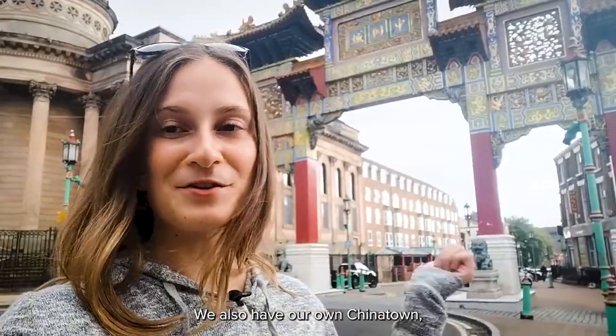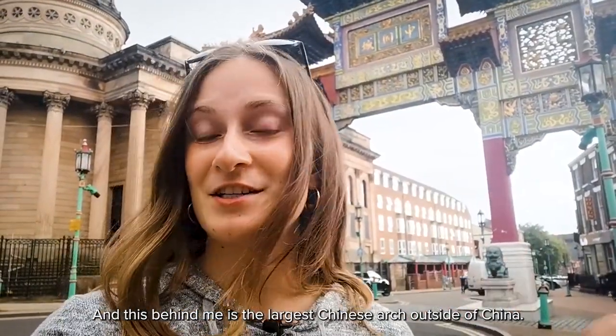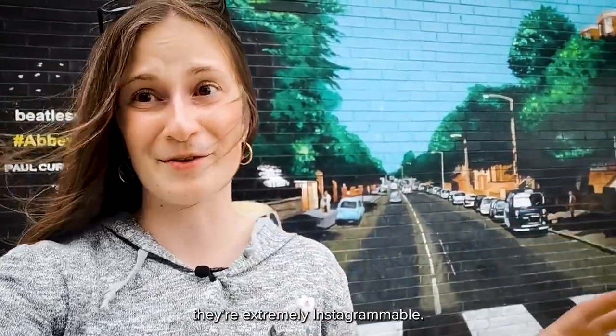We also have our own Chinatown — it's actually the oldest in the whole of Europe and behind me is the largest Chinese arch outside of China. Liverpool has a lot of murals and they're extremely Instagrammable.